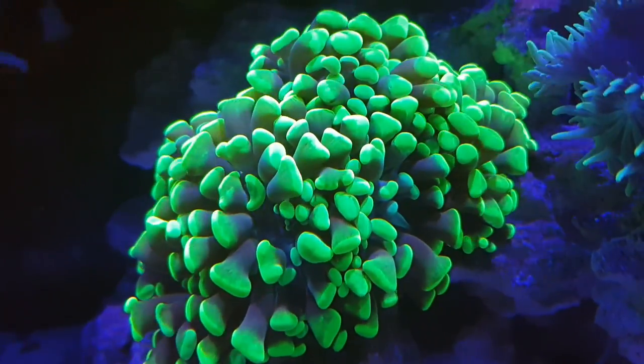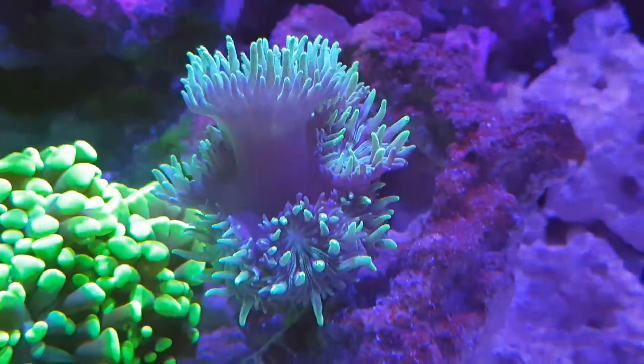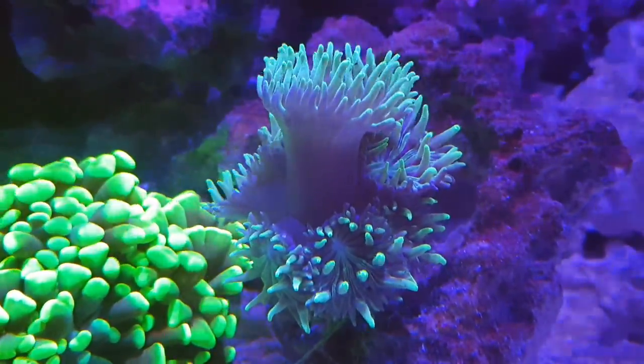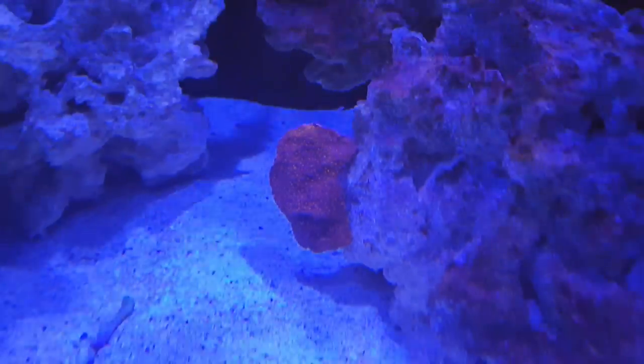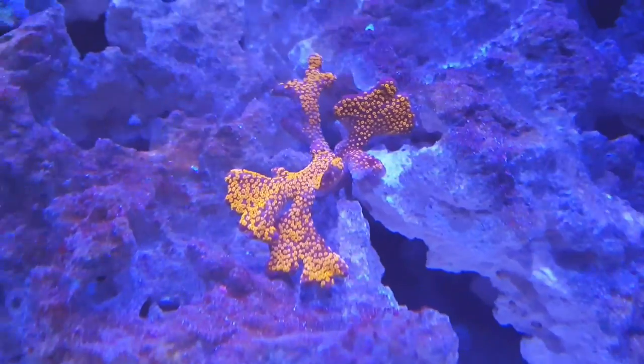The algae is definitely reducing quite a bit. I'm going to continue running the lights at 8% for maybe the next week or so, then put them back onto the new schedule. I'll run maybe 5 to 10% whites at the most, because I don't want to kick it off again, especially in a young tank. As the tank matures I'll slowly put the whites up to wherever I want them.